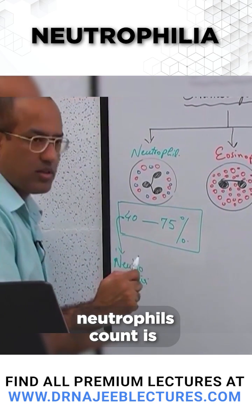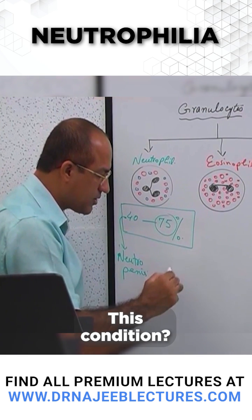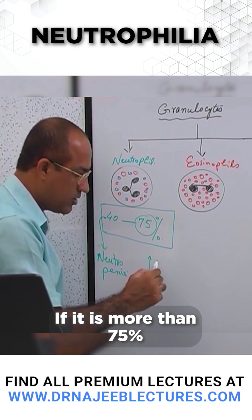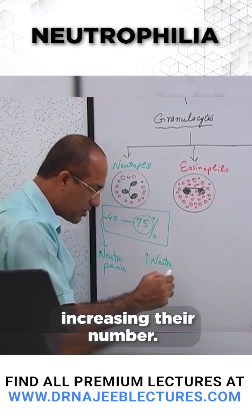If the neutrophil count is more than 75%, we call this condition neutrophilia — a state characterized by an increasing number of neutrophils.